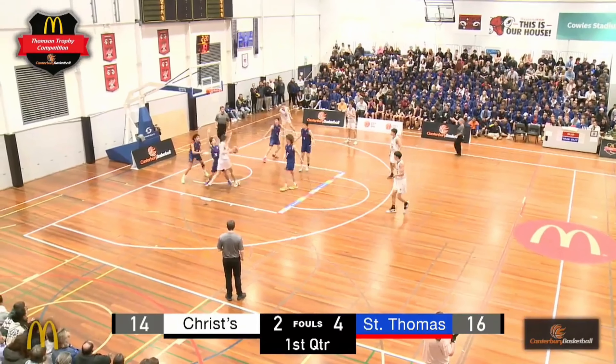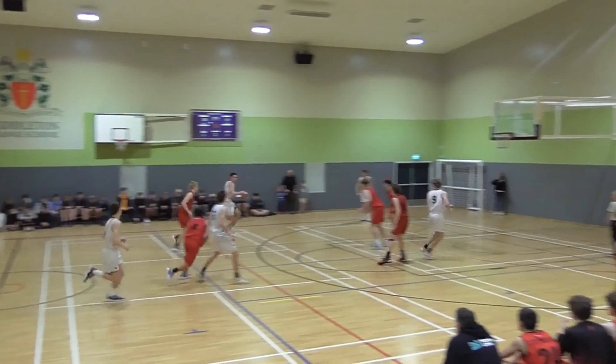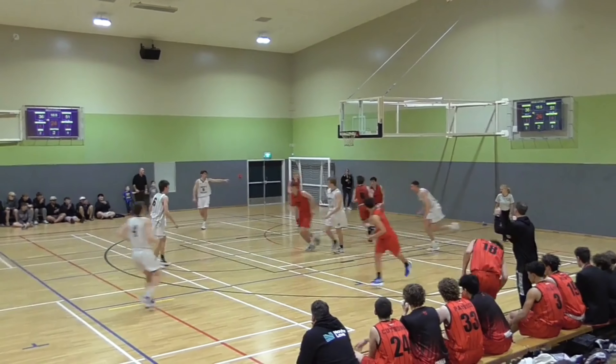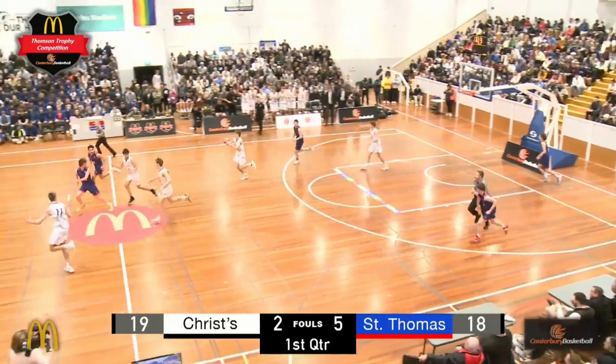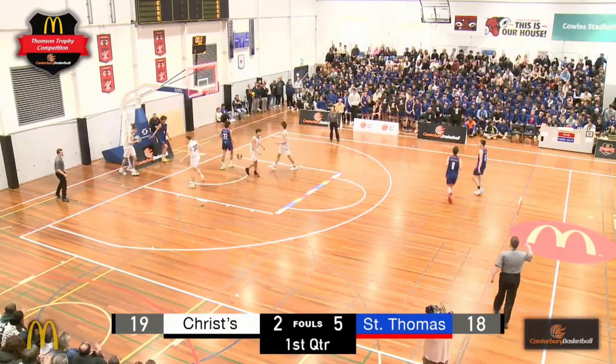Gonzales on him, doing a good job of staying in front too, and this time Adam gets the ball. Three seconds, Adam — can he get it up? He can, and finishes. Right on.